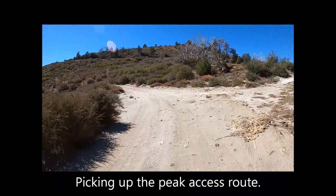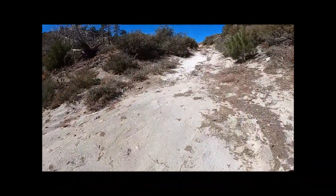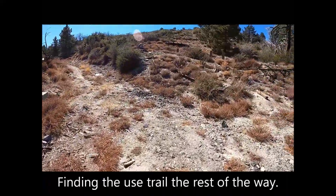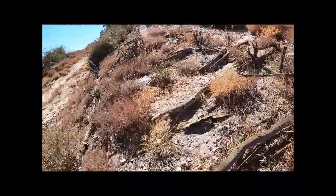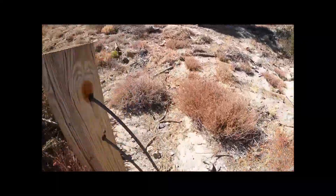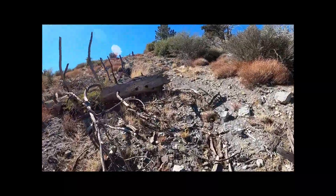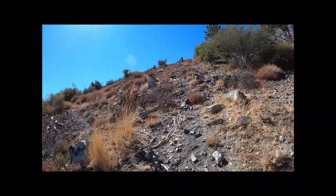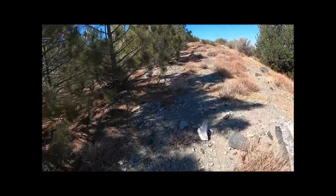Picking up the peak access route and finding the use trail the rest of the way. Eventually, aiming for the highest point is the way to go.